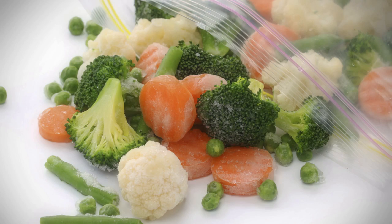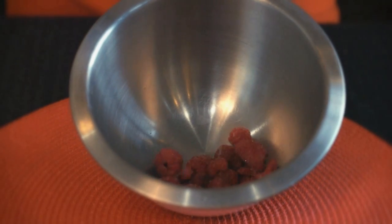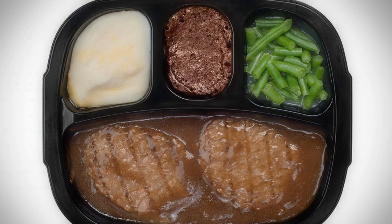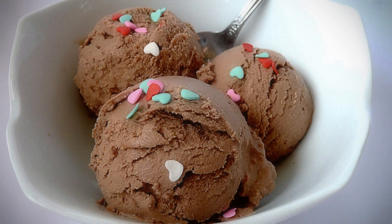While not on the perimeter, don't skip the frozen section. There's healthy food here too, like fruit or vegetables. They're picked fresh and frozen quickly so you can safely store them for months while maintaining nutrients. And while convenience counts, be aware many frozen meals and treats have extra fat and calories.